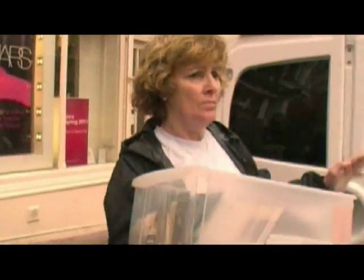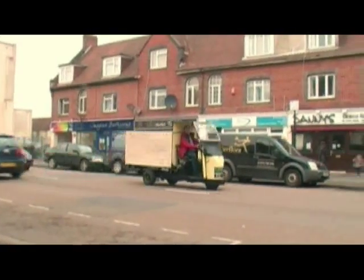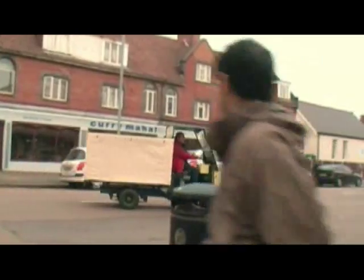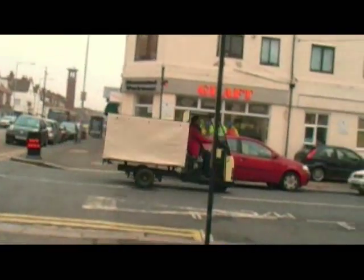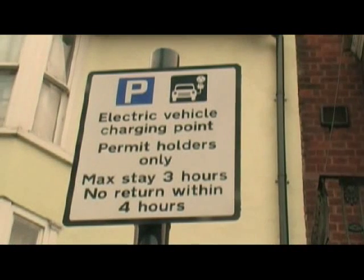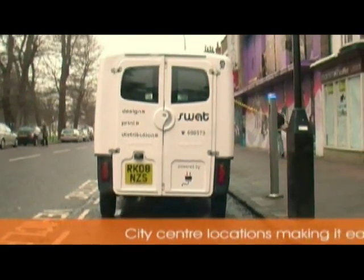I use the van to drop print in and around town. We deliver from our warehouse to our shop in Portland Road, and we pick up cardboard from other local shopkeepers, which we then take back to our warehouse and use for our mail order business. I charge every day.